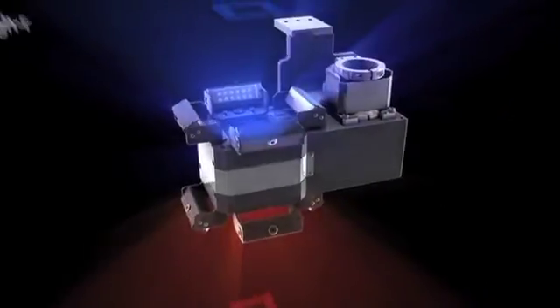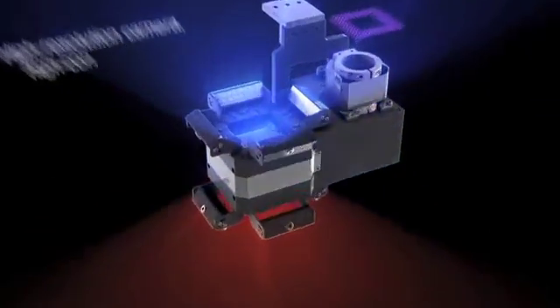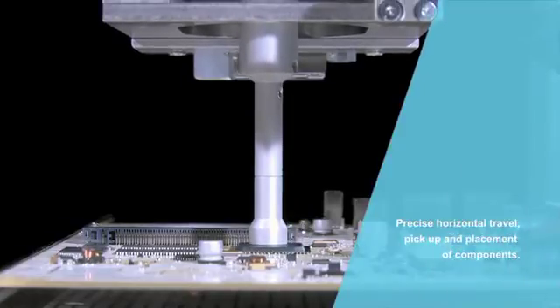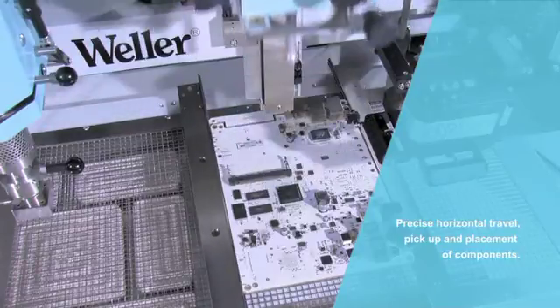The WQB-4000 SOPS Split Optic Camera Positioning System ensures precise and simple component placement. An exact motorized operation results in precise spring-controlled component release.